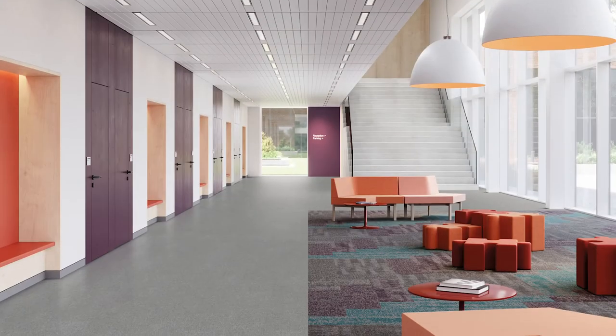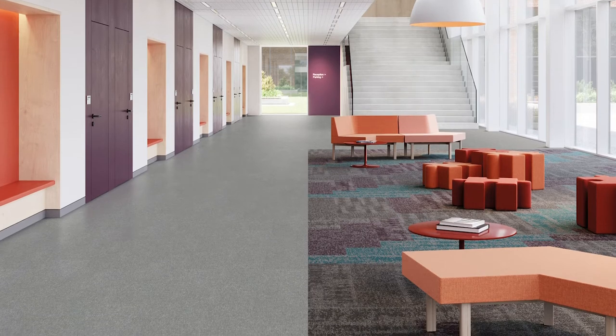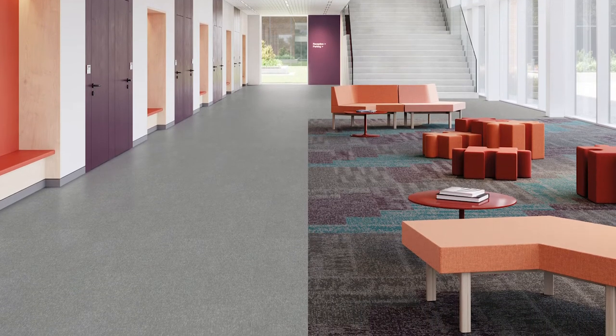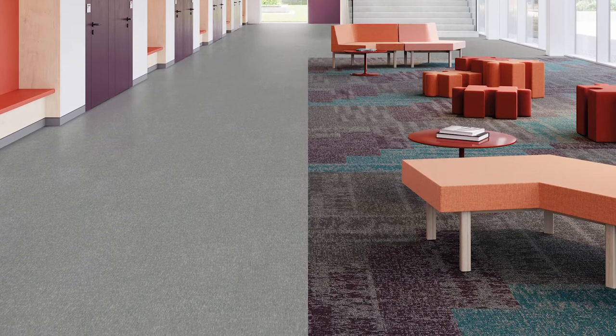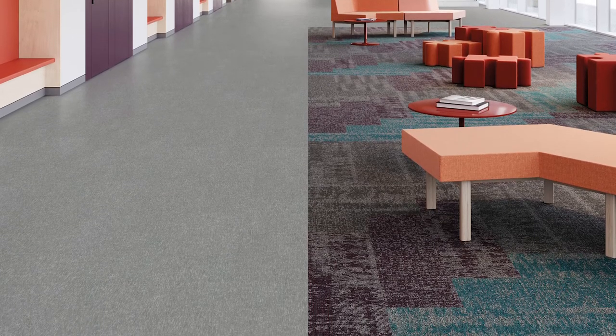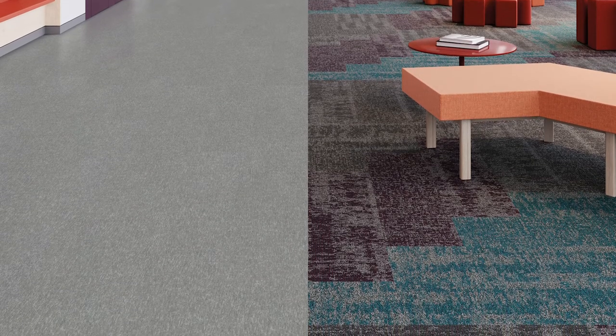The collection includes Mindset, a 12 by 24 inch or 30 by 61 centimeter resilient LVT, and styles Practice, Curiosity, and Discussion, which are 12 by 48 inch or 30 by 122 centimeter carpet tiles.